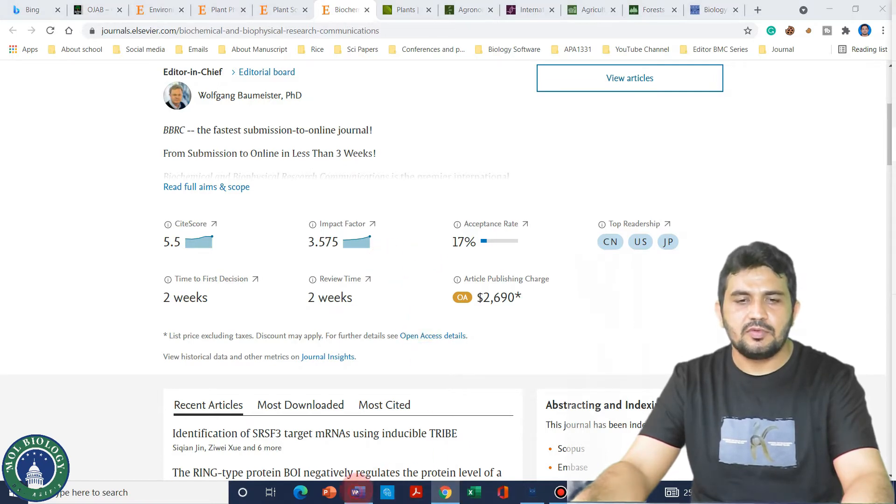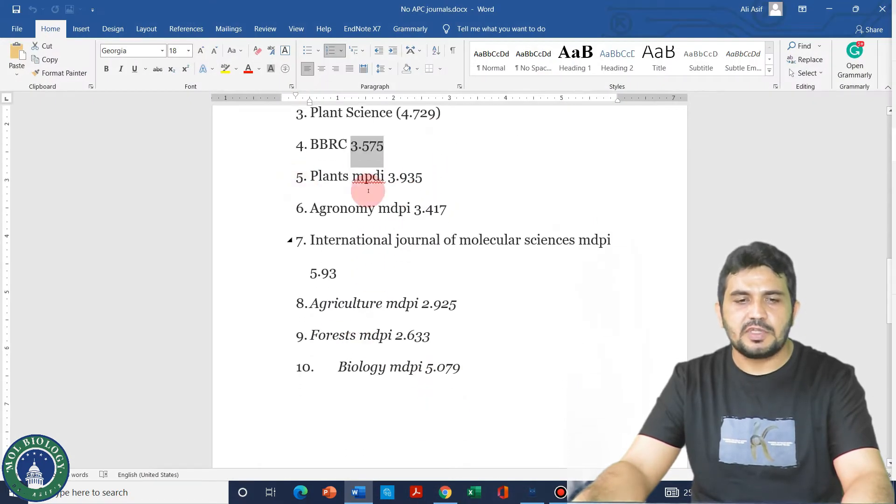Moving on from journals five to ten, all of these are related to MDPI, which is a multi-disciplinary institute. It has many journals and usually all of them are very fast.